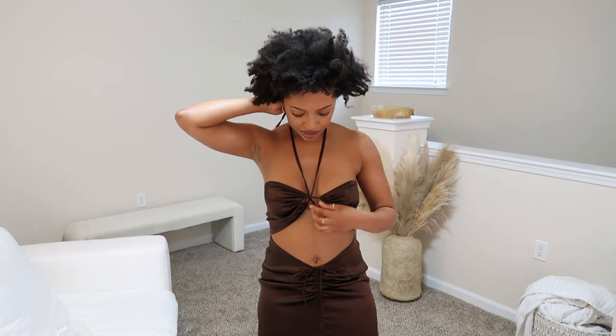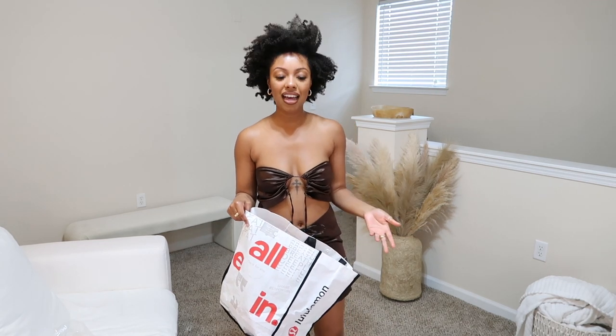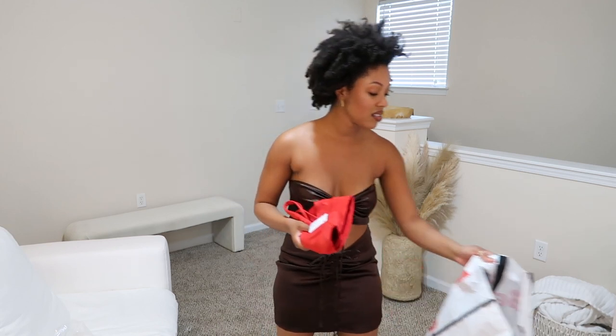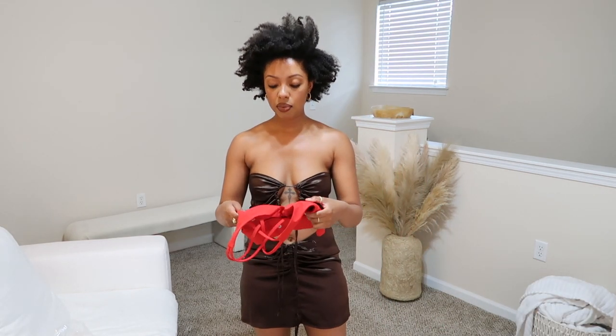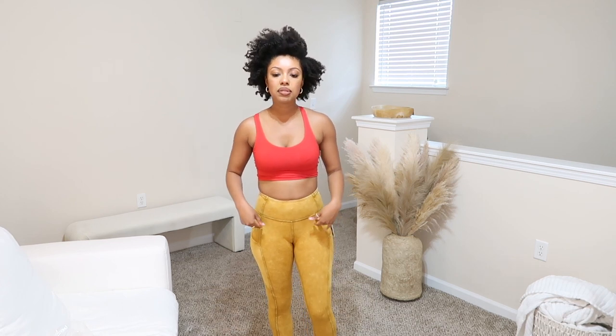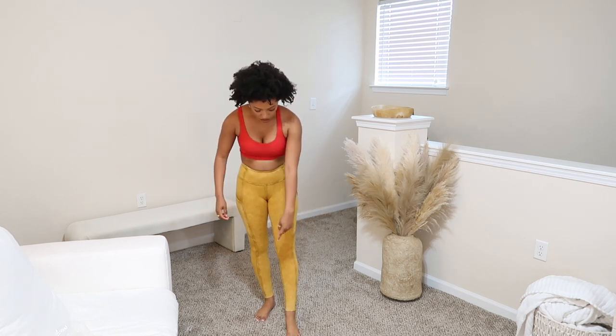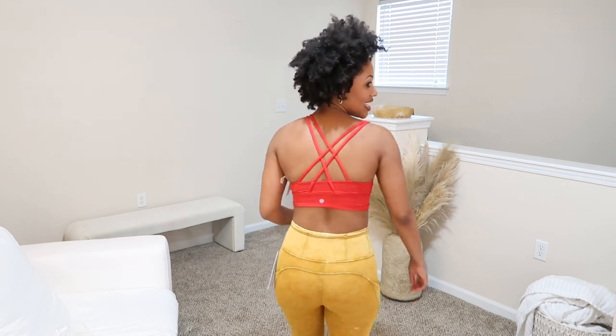Workout clothes are really where I spend most of my money since I work out a lot. From Lululemon I got the Energy Bra long line, and I also tried on these fast-and-free leggings from Lululemon that go all the way to the ankle. I got these from the final sale rack so I'm not sure they're still available, but they have a really cute print. The bra and leggings don't match but red and gold actually go well together.